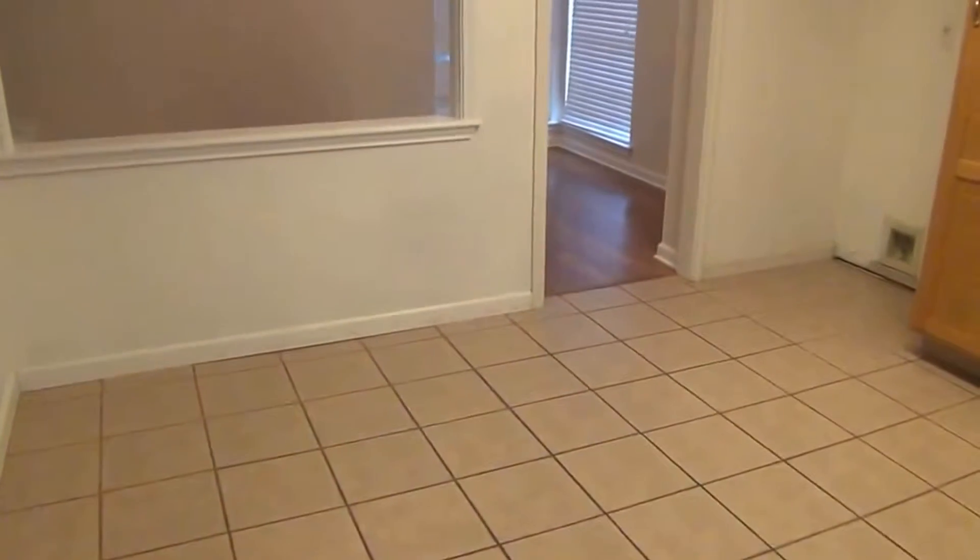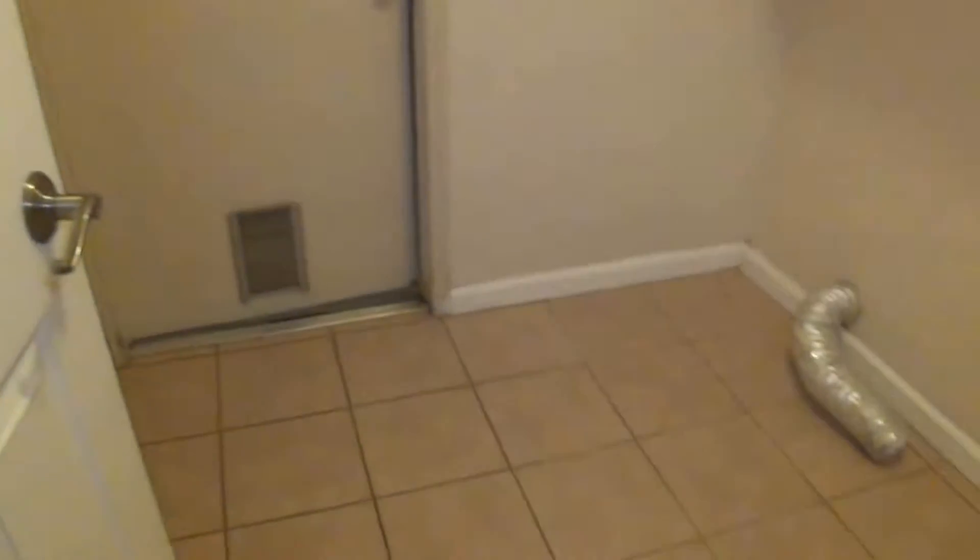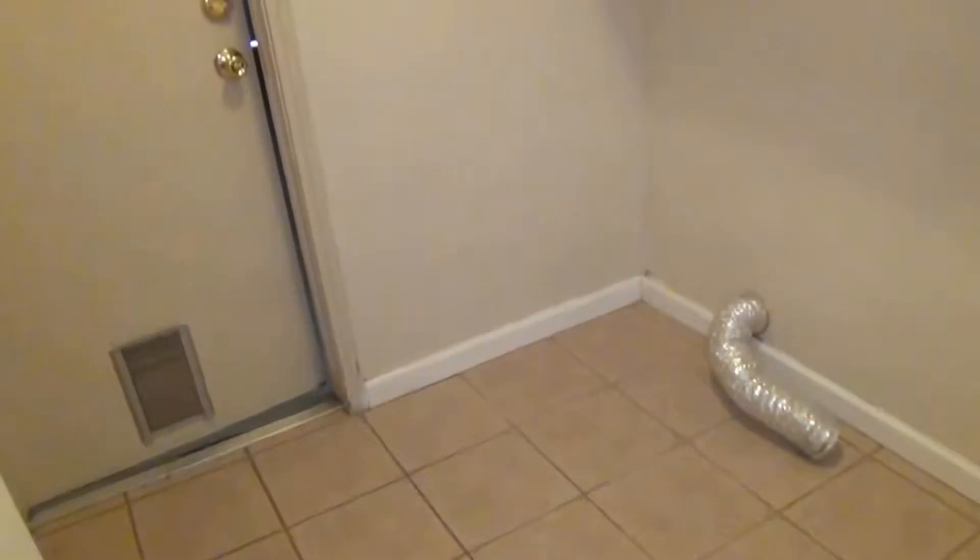The kitchen space is a good size — you can use the table here or put a small stand-alone kitchen island. The utility room has washer/dryer hookups, and there's a pantry shelf area where you can store brooms and other things.